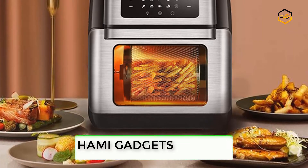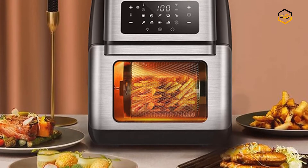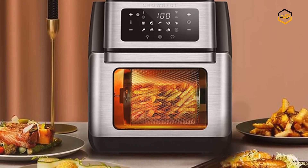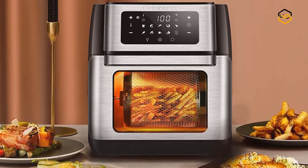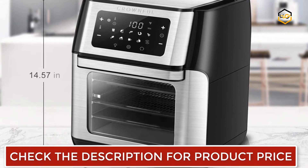This air fryer oven comes with a digital touch screen control panel, making it easier to see the number of minutes, temperature, and other controls or modes designed to cook different types of food. The time and temperature are super easy to set or customize just at the touch of your fingers.